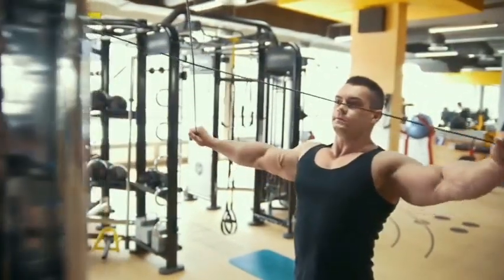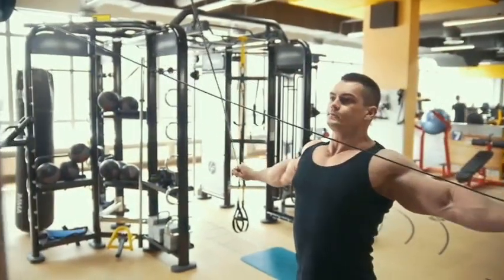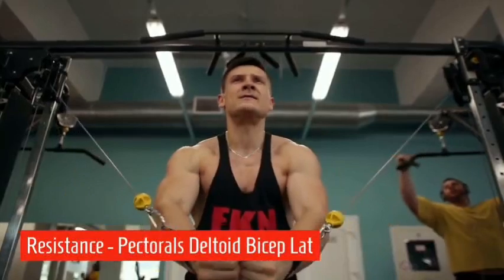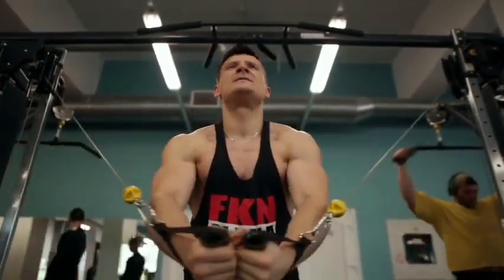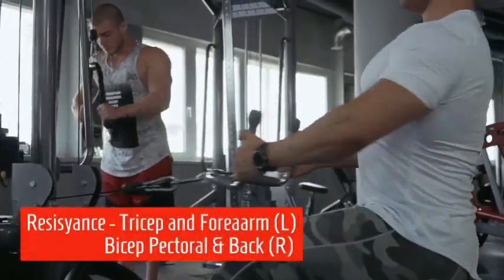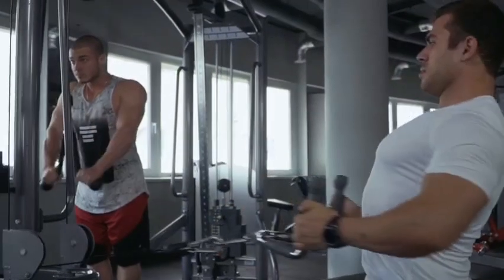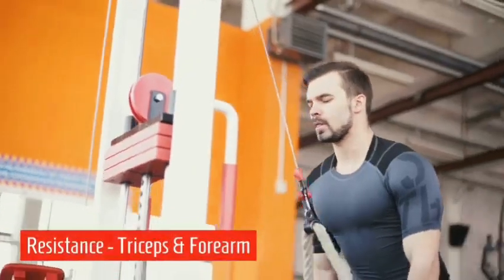Resistance with large muscle groups — not going past the point of normal range of motion. Resistance targets the pectorals, deltoid, biceps, and latissimus — never crossing midline and not hyperextending. Resistance tricep — pull down on the left, flexion on the right — resistance tricep and forearm.